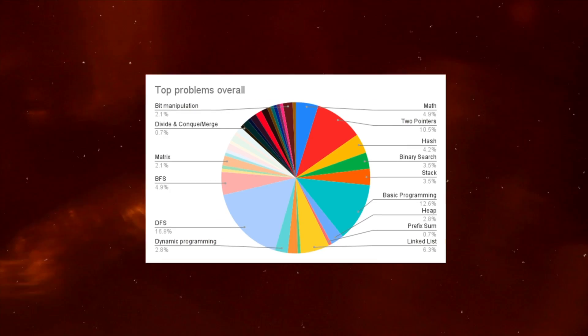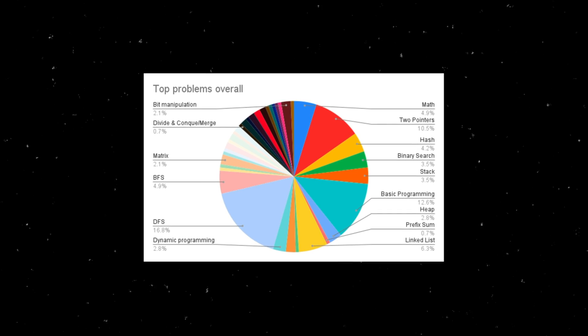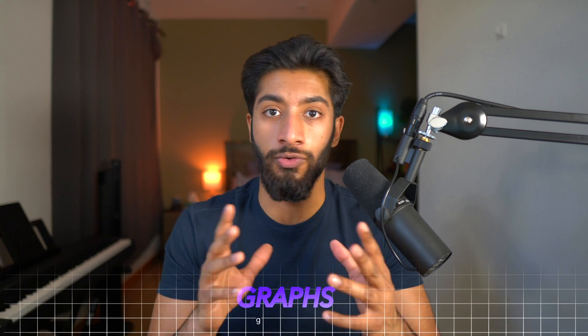If you apply the 80/20 principle to LeetCode, you realize there are just a few topics that, if you study them, will apply to the majority of coding interviews. There's this website called AlgoMonster which did a massive analysis of hundreds of coding interviews and found that the highest ROI topics were two pointers, arrays, strings, hash tables, binary search, and DFS — that's pretty much it. These are just four or five topics out of dozens. I bet these are the topics you've actually seen if you've done some coding interviews or OAs. You probably haven't seen much dynamic programming out there in the wild. You must master the basics: arrays, hash tables, graphs, strings, and trees.